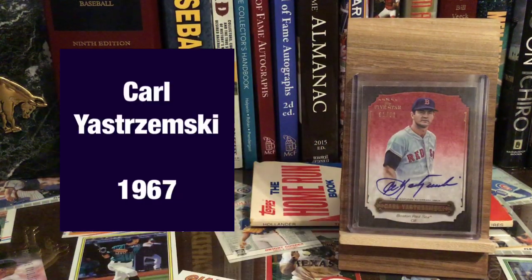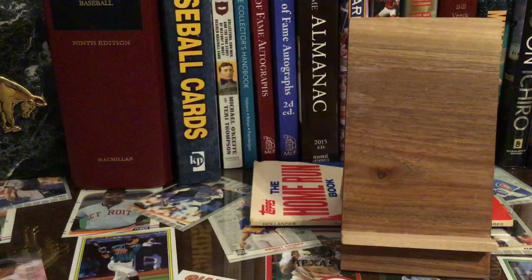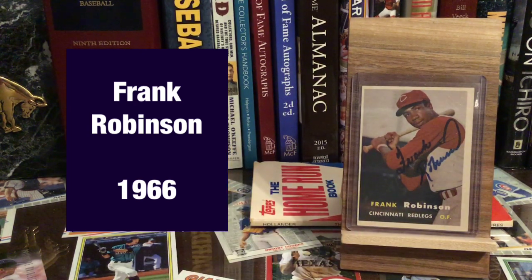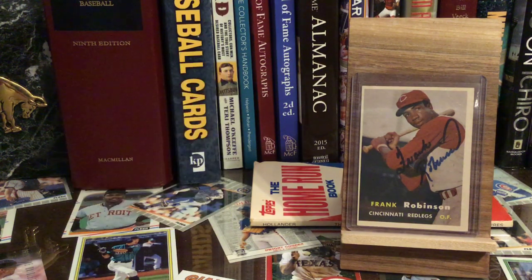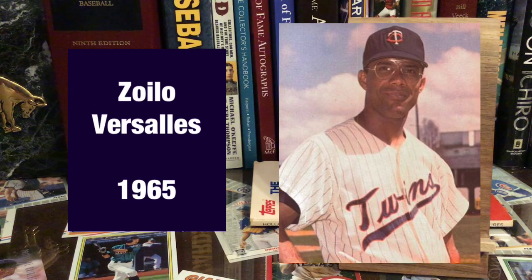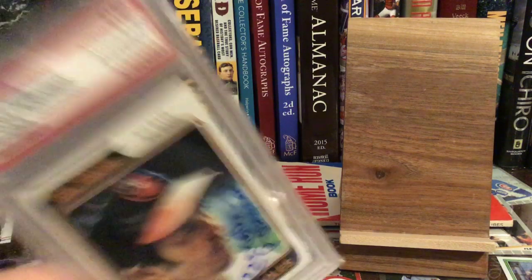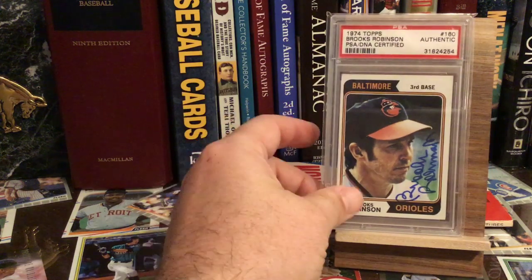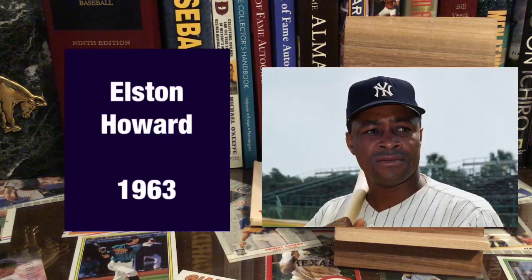Then we've got Carl Yastrzemski. If you watched the NL video, you saw this card, because this is the only guy that's won the MVP in both leagues — and that's Frank Robinson. 1966 was his Triple Crown year. I don't have Zoilo Versalles. But I do have a Brooks Robinson right there — plenty of Brooks Robinson autographs. Next guy I'm missing as well, and that's Elston Howard, catcher for the Yankees.